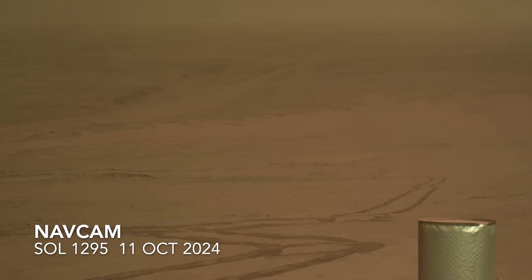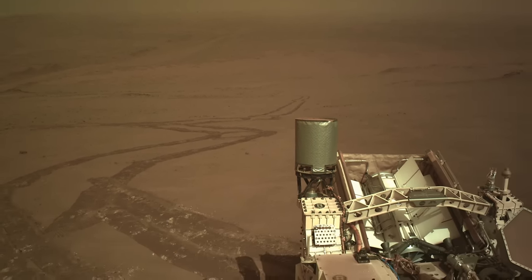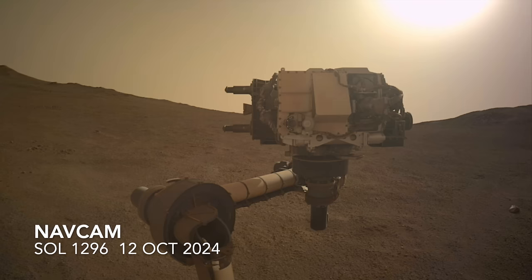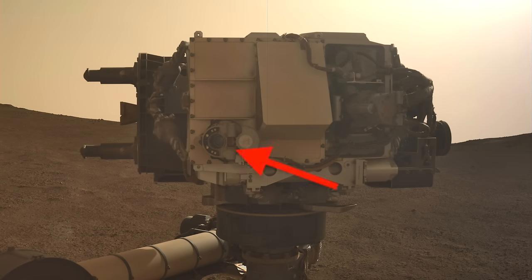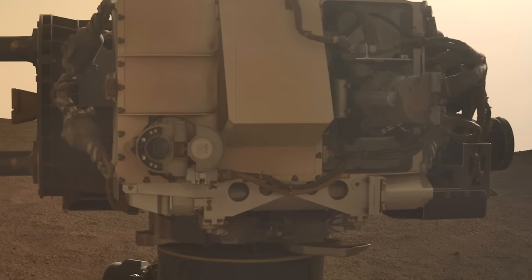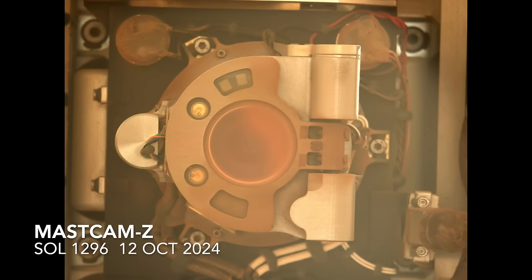A week ago, Perseverance took a break from its long slog up the rim of Jezero crater for a little self-inspection. It deployed its robotic arm to a position that allows the mast-mounted cameras to observe Sherlock and its literal sidekick Watson. Both have the same dust cover mechanism, which thankfully is still working on Watson. It was the first to get its close-up image from Mastcam-Z.